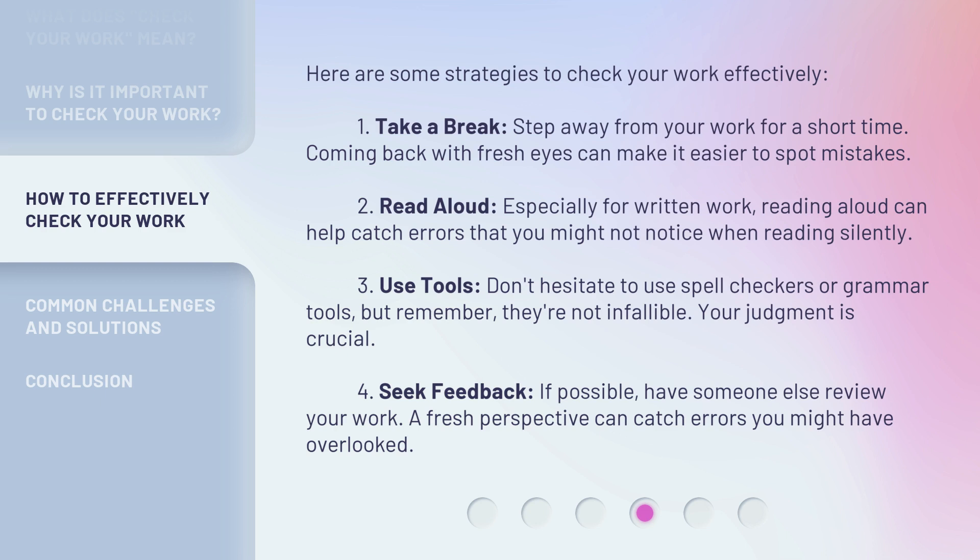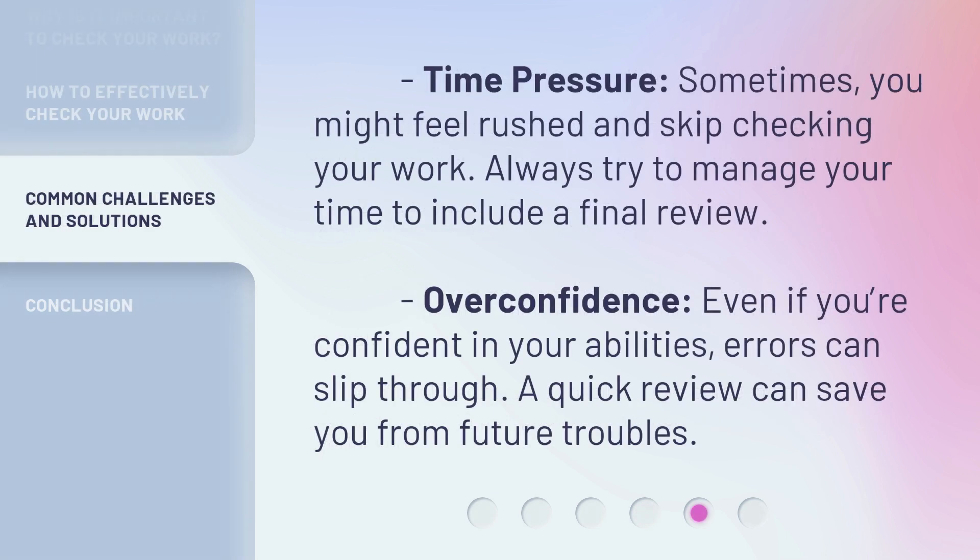Fourth, seek feedback — if possible, have someone else review your work. A fresh perspective can catch errors you might have overlooked. Fifth, manage time pressure: sometimes you might feel rushed and skip checking your work, but always try to manage your time to include a final review.